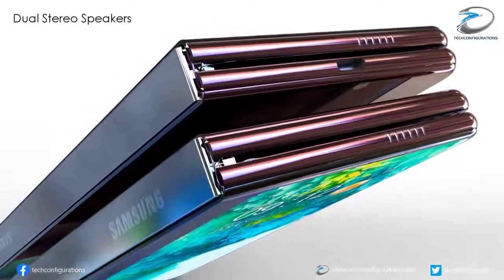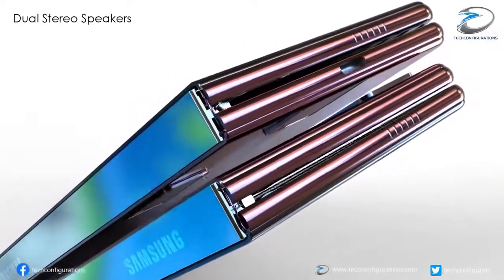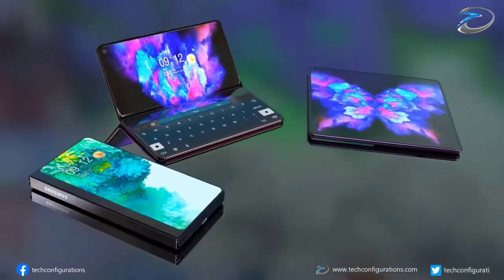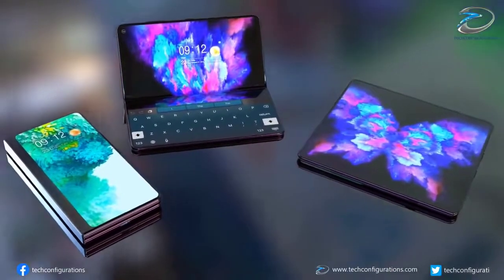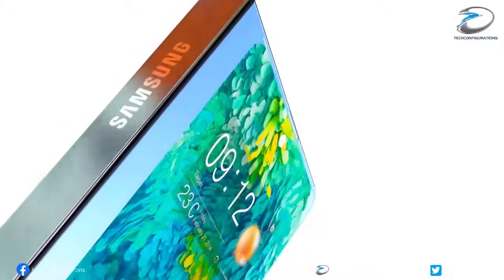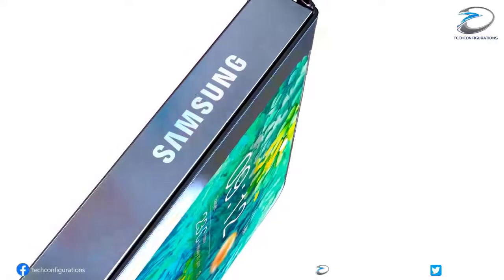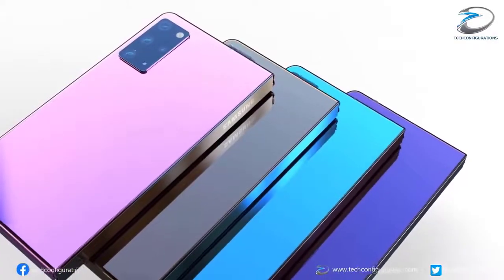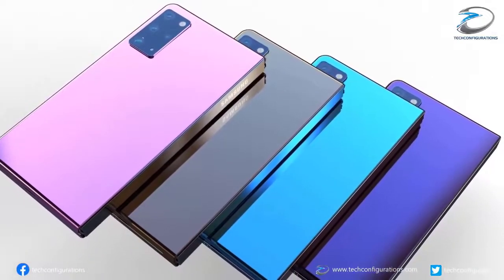For cameras, a leak from Ross Young states the Fold 2 will have the same rear camera setup as the Galaxy S20 Plus — a 12-megapixel main camera, 64-megapixel 30x zoom camera, and 12-megapixel ultra-wide camera, along with a ToF vision sensor. A separate tweet suggests a 16-megapixel ultra-wide camera may be used instead. One report also claims the phone will land with an in-display selfie camera to avoid a notch.